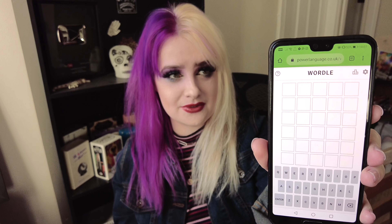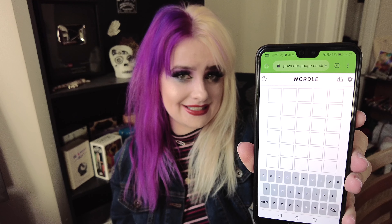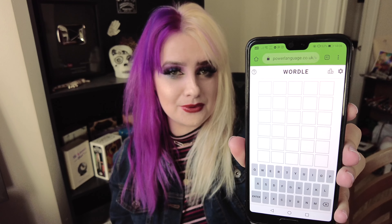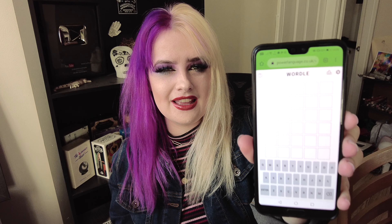It changes every single day and you input five-letter words until you get the right word. They will let you know whether you've got a letter in your word which also is in the secret word of the day, and they will also tell you if it's in the wrong place or the right place.